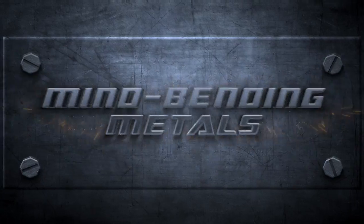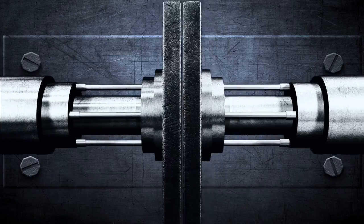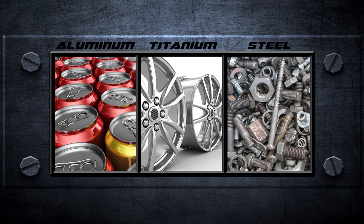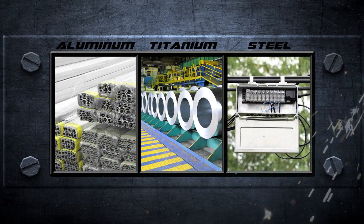Textile presents Mindbending Metals. Aluminum, Titanium, Steel — these are common metals we see every day, but there's more to these metals than meets the eye. Take a look.